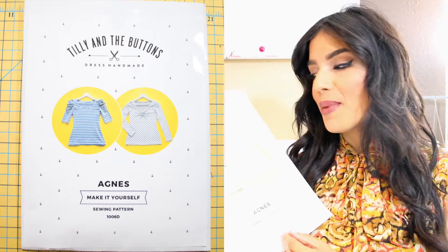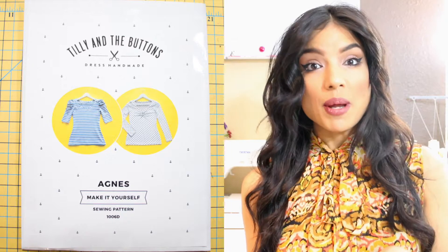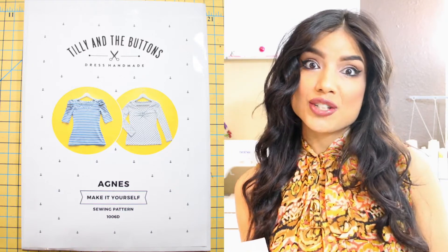To start, I want to show you this Tilly and the Buttons Agnes top. I am absolutely in love with this pattern. By the time I post this video, you've already seen it — I posted it to the blog probably a day or two ago. I highly suggest it and I'll link that in the blog post to this video.